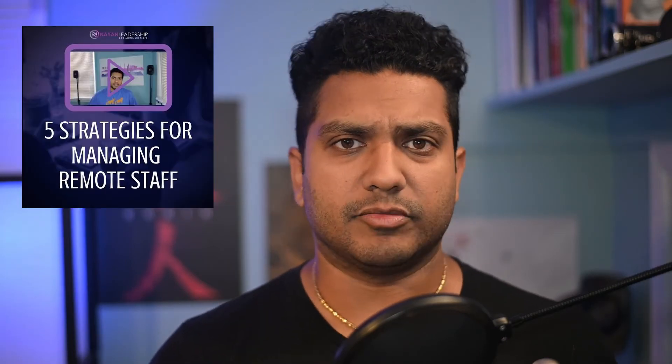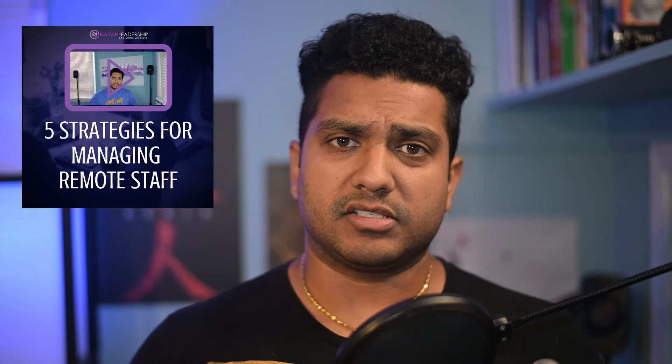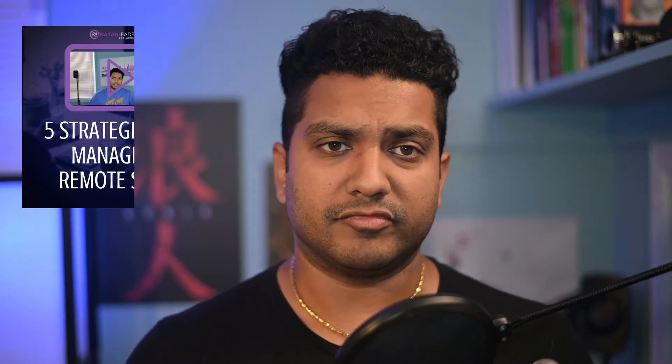Hey guys, Drew B. Harlal here with Nyan Leadership. A few months ago we did a video that talked about five ways to manage remote staff. We did the video because the pandemic was new to a lot of folks and remote situations were pretty new overall. With the pandemic ongoing as we go into our seventh or eighth month, it's important to talk about more ways to manage remote staff and best practices that we've discovered. So today we're talking about five more ways to manage remote staff.